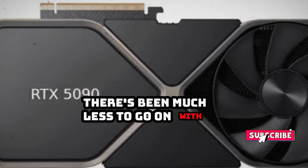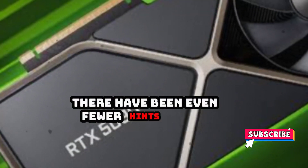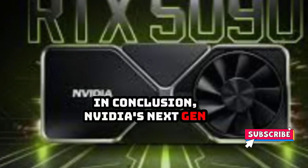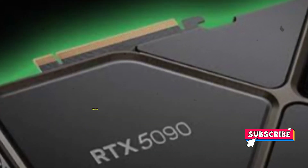There's been much less to go on with the 5060 or supposed 5060T. There have been even fewer hints about any kind of RTX 5050. In conclusion, Nvidia's next-gen GPUs are shaping up to be some of the most powerful and massive graphics cards on the market.